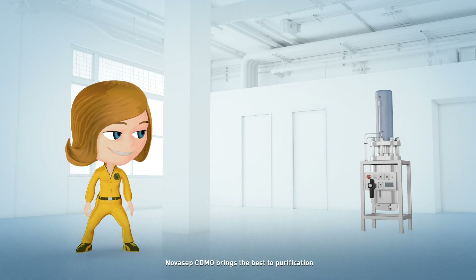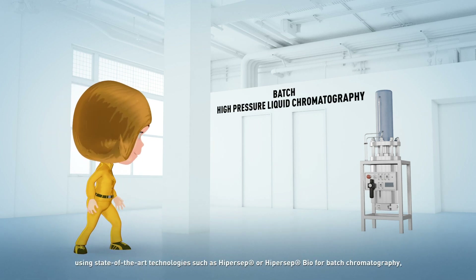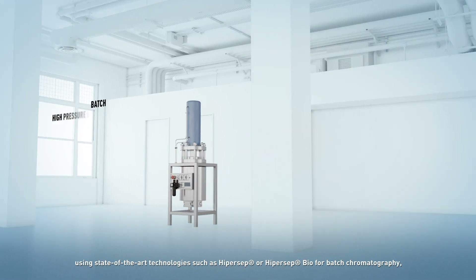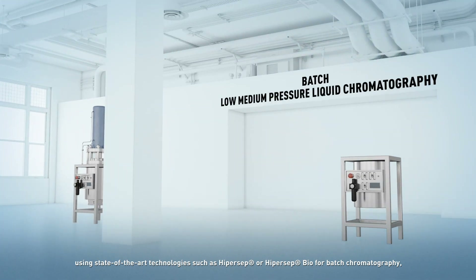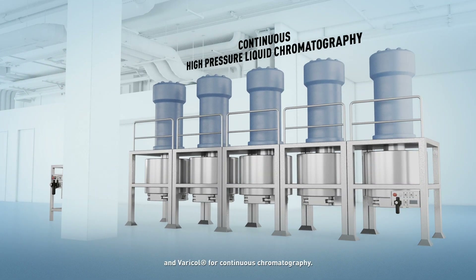Novosep CDMO brings the best to purification, using state-of-the-art technologies such as Hypercep or Hypercep Bio for batch chromatography, and Varicol for continuous chromatography.